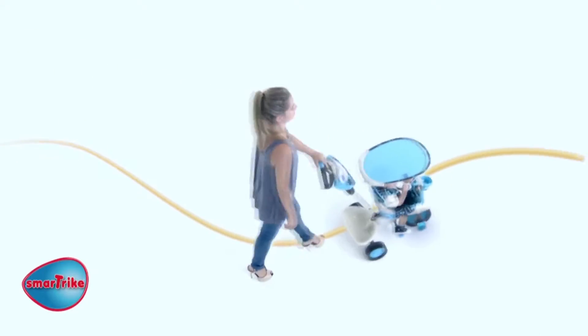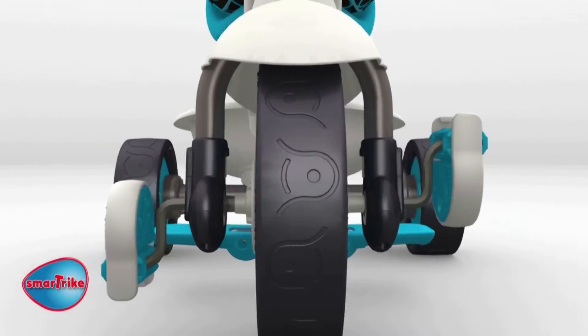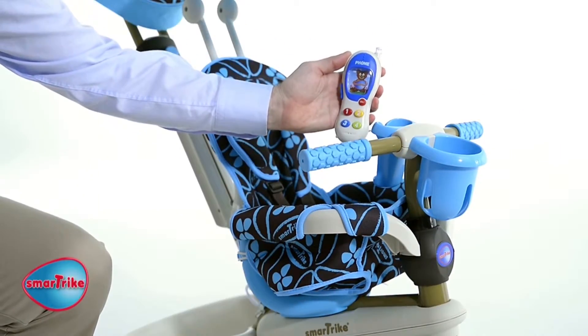What an easy ride. Your child also enjoys a smooth ride thanks to the unique shock absorber, the high-quality wheels, padded seat, and the toy phone.